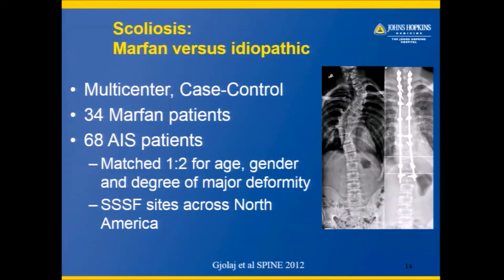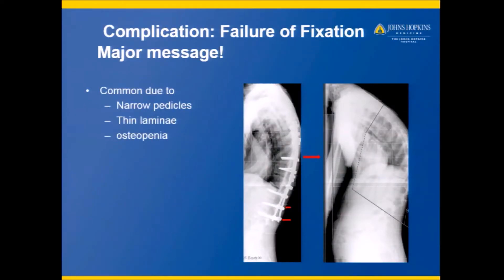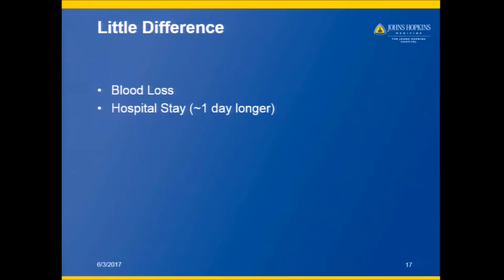In our group, we looked at a comparison of Marfan versus idiopathic scoliosis. We compared two-to-one Marfan to idiopathic patients and found that Marfan patients often needed a second operation, often had certain issues during surgery, often needed to be fused lower or even to the sacrum, and some of the smaller curves that we wouldn't worry about in idiopathic scoliosis caused problems and needed to be operated in Marfan. So we typically tend to fuse longer. We also saw some patients with screws cutting out and other problems with the metal rods due to the bony features of Marfan.